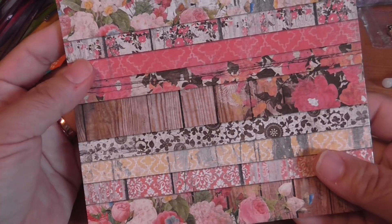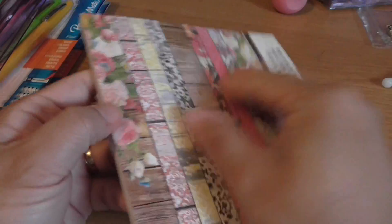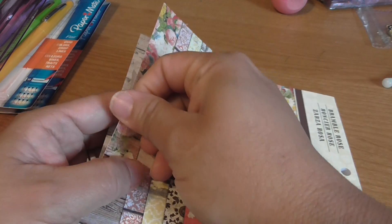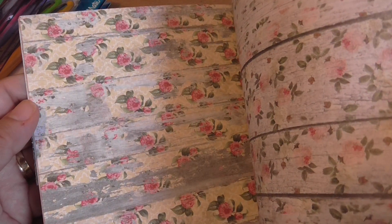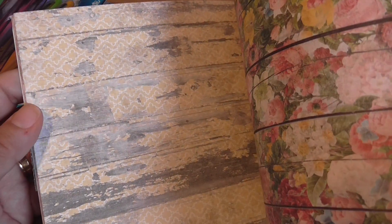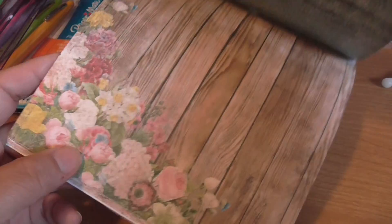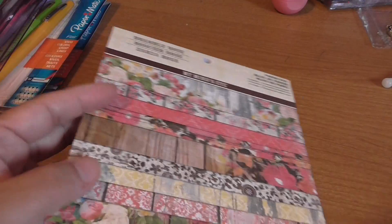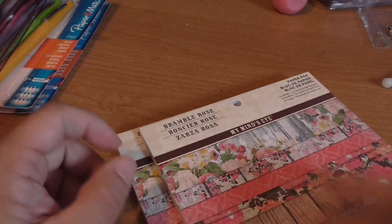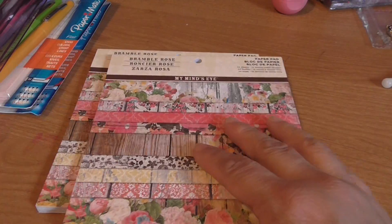Then I grabbed this pad of six by six paper — not that I need it — but it's called Bramble Rose by My Mind's Eye. I'm going to flip through it real quickly. I really liked this paper. I'm not much of a floral paper person, but this is different. I like it because it's on that distressed wood background. There were only two pads, so I grabbed both. I thought they were $2.99 but they were only $1.99 — you can't beat that for six by six paper pads.